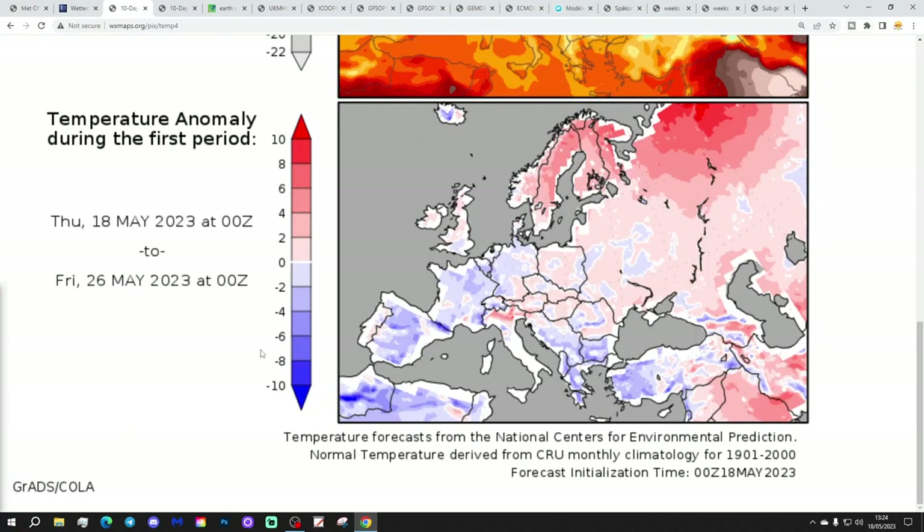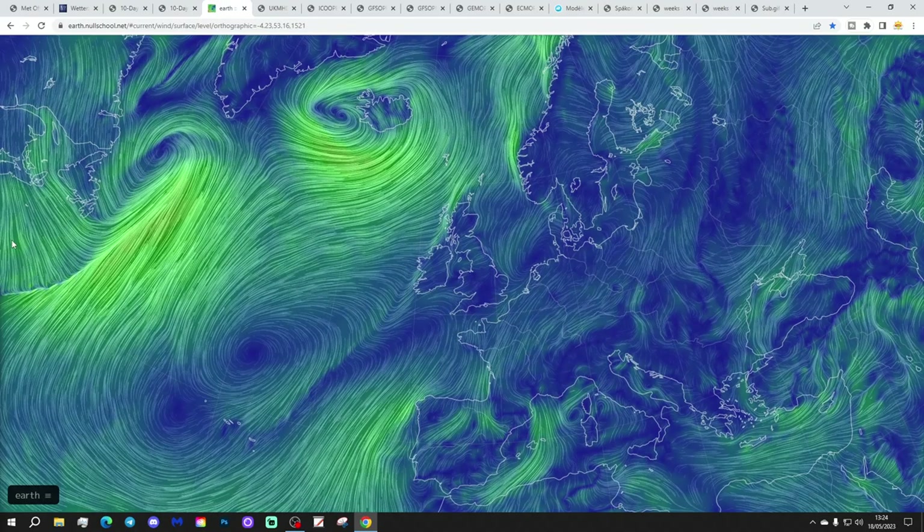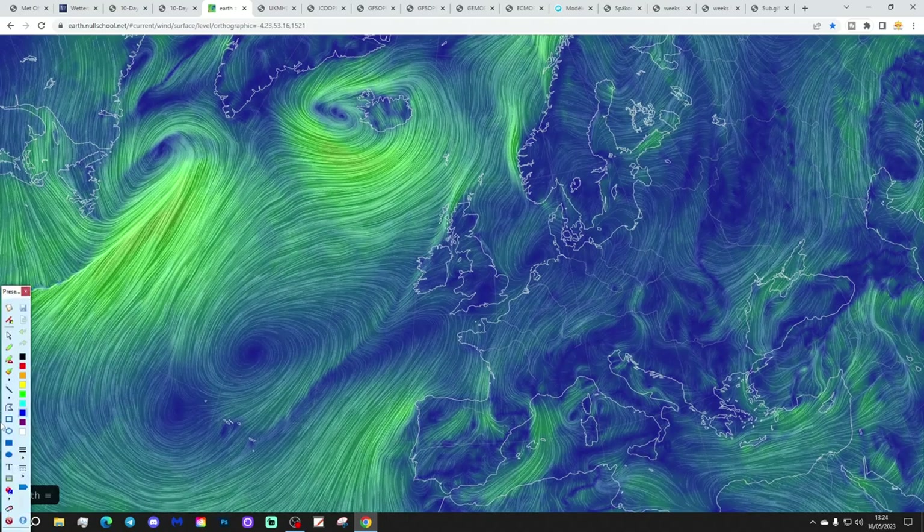Temperature anomalies from the 18th to 26th May — you'll be a bit above average in the north and a little bit below average in the south, not a big deviation either way. Precipitation anomalies from the 18th to 26th May are coming out drier than normal in most places. The latest wind from Earth NorthSchool.net has got a worse system coming into the far northwest of the country at the moment.